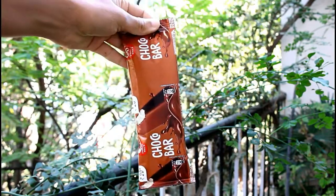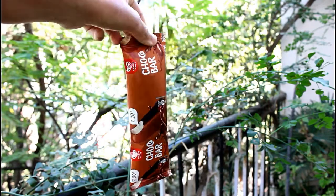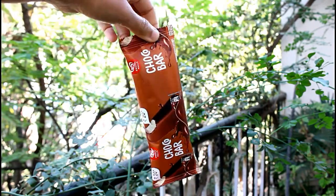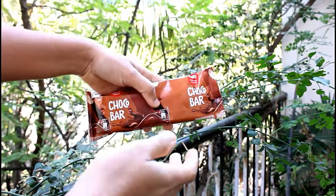The product is best before 12 months, that is one year from the date of manufacturing, if you store it at minus 18 degrees or below.